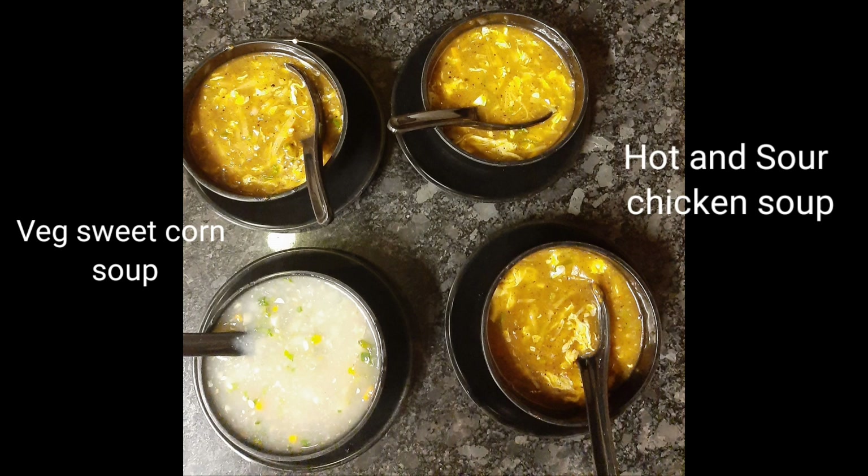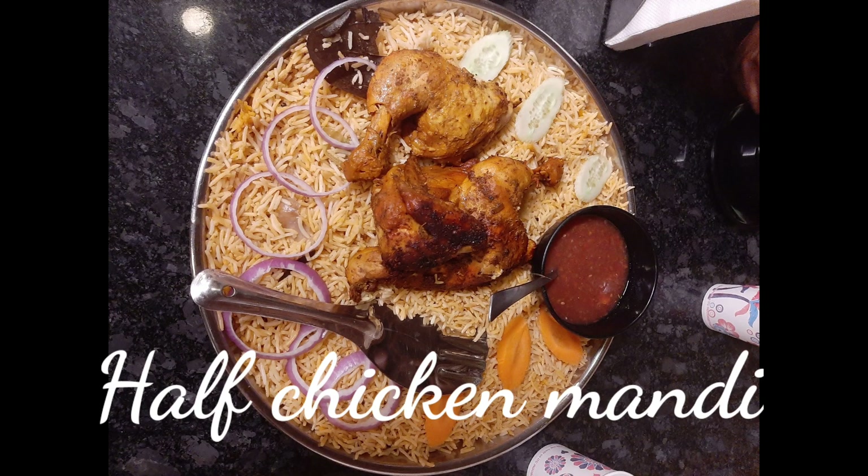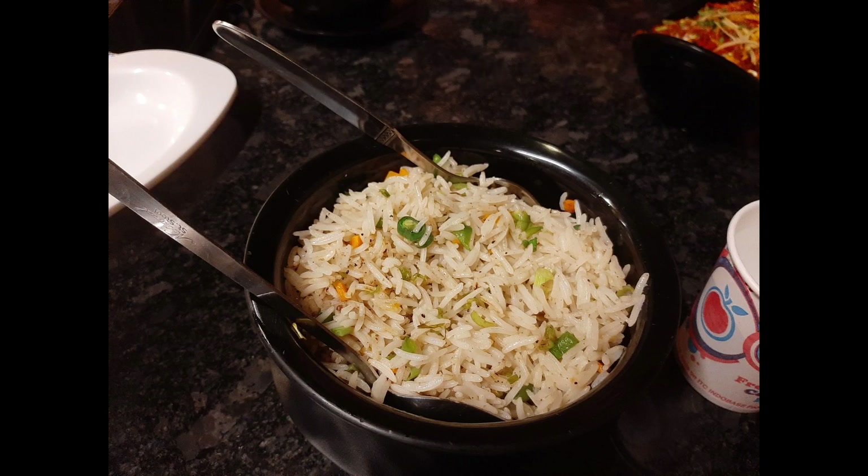We are going to order the veg sweet corn soup and hot and sour chicken soup. The quality is very good. Now we have half chicken, mutton curry, veg fried rice, and paneer butter masala.